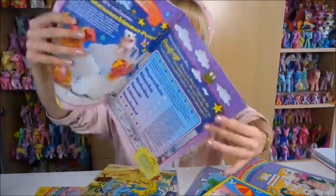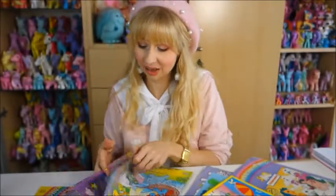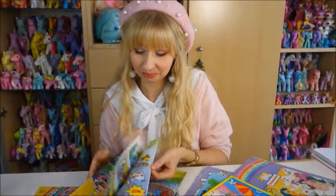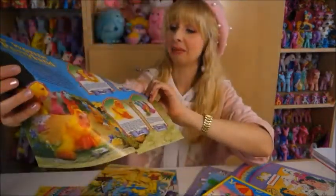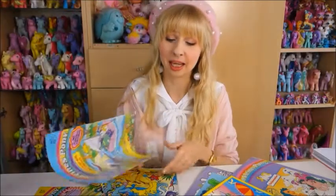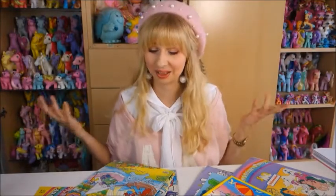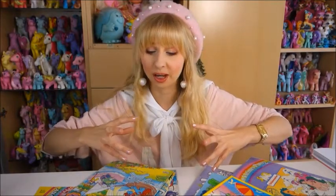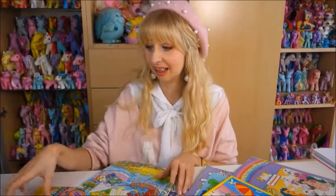I put up Instagram stories about them and people really seemed to like them. It was super interesting to see how the ponies were advertised back then and to see their German names. When I see the school time ponies and can read names like Sporty, Melody, Klexi, and Hobserlein instead of just their English names — it's history. I grew up in Germany where the ponies had German names, so it was really moving to see.